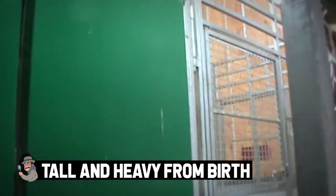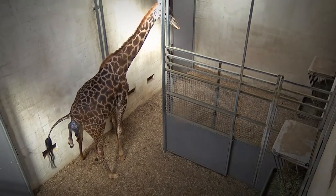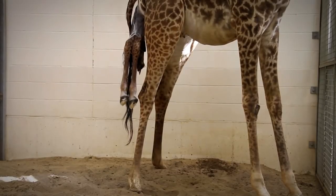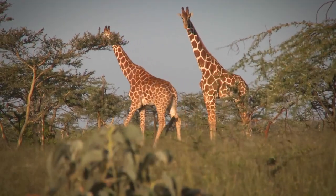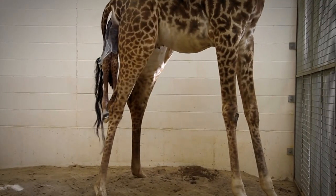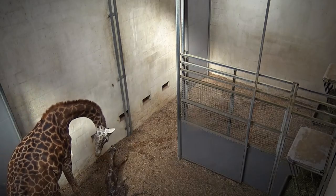Tall and heavy from birth. Giraffes are a unique species for a whole list of reasons, and their birthing process is definitely included. Giraffes are one of the few species that can give birth at any time in the year. They typically begin breeding around the age of 6 to 7, which may seem young, but not when you consider that their lifespan only reaches 25 years on average. Once impregnated, the gestation period will typically last around 15 months, which is still on the longer side of the animal kingdom, although not quite as long as an elephant.